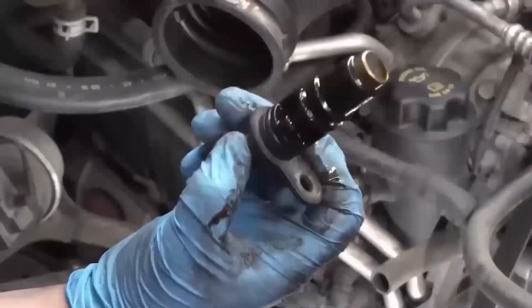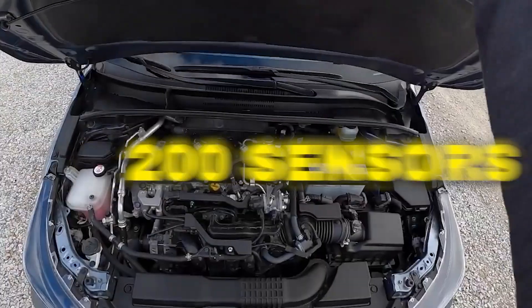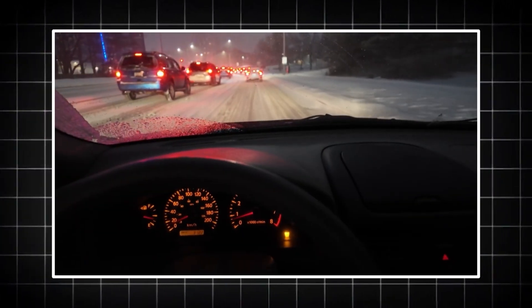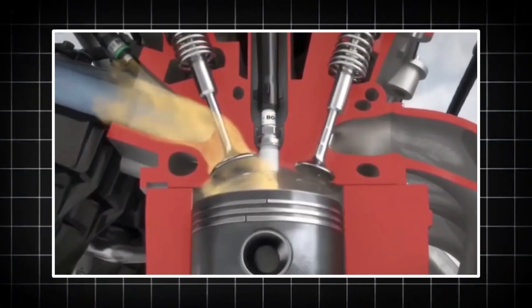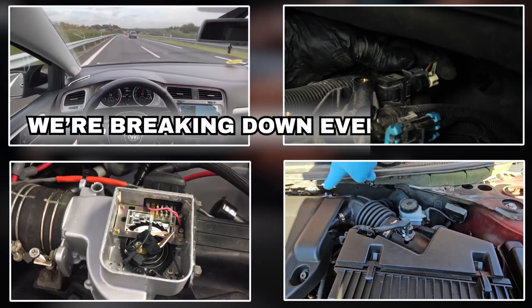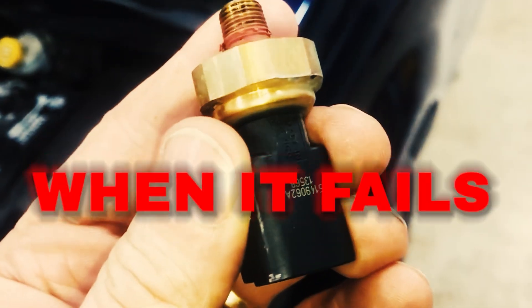On average, a modern car has around 70 sensors, and in super high-tech models it can go over 200 sensors. These tiny electronic parts are why your car can brake automatically, alert you to nearby vehicles, or even optimize fuel use without you lifting a finger. Today, we're breaking down every engine sensor — what it does, how it works, and what happens when it fails.